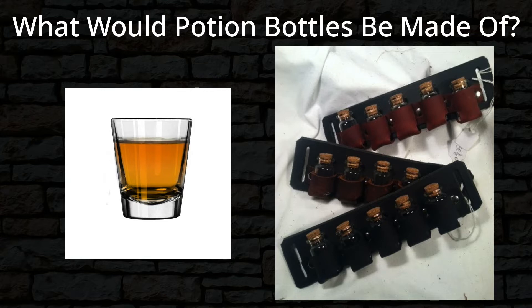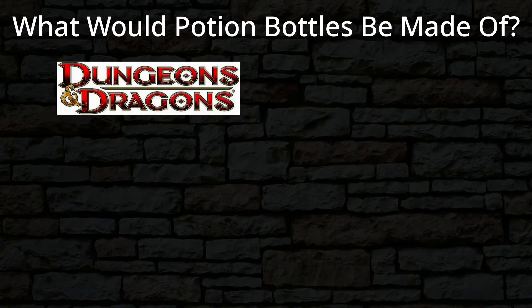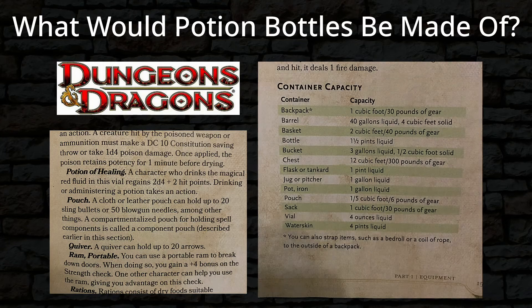I recall that Sean Punch, the GURPS line editor, had stated on the Steve Jackson Games forums that GURPS Dungeon Fantasy assumes that potions are shot-like vials, and so bandoliers of potions for dungeon delvers would exist. As far as I'm aware, 5th edition Dungeons & Dragons does not give a definitive amount of liquid for a healing potion, but it seems that a lot of people go with four ounces, because under the entry for the potion of healing on page 153 of the PHB, it says the potion comes in a vial. On the same page, there is a table of container capacities that says a vial holds four ounces of liquid, so that is one-third again more than two shot glasses full of liquid, but it's still a manageable amount to carry with you, especially if you're going to be carrying several potions.